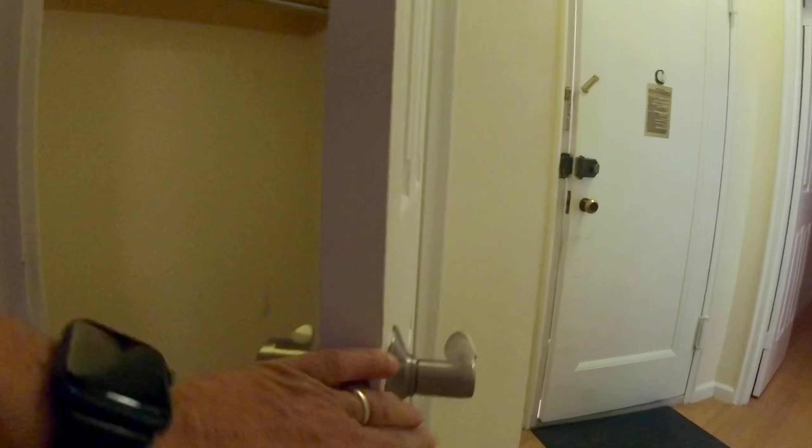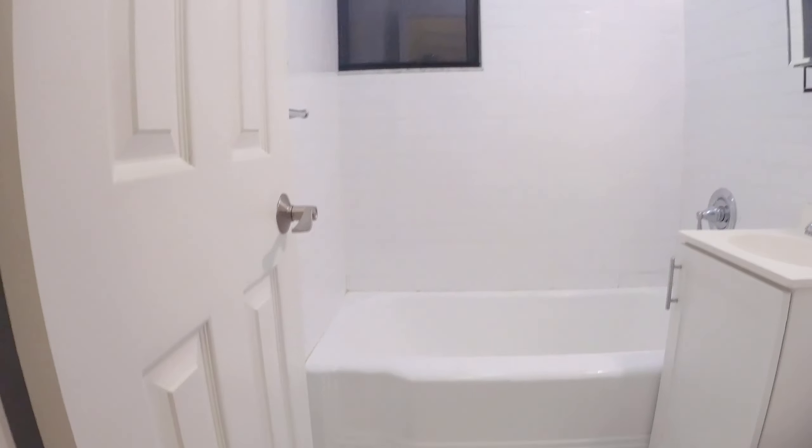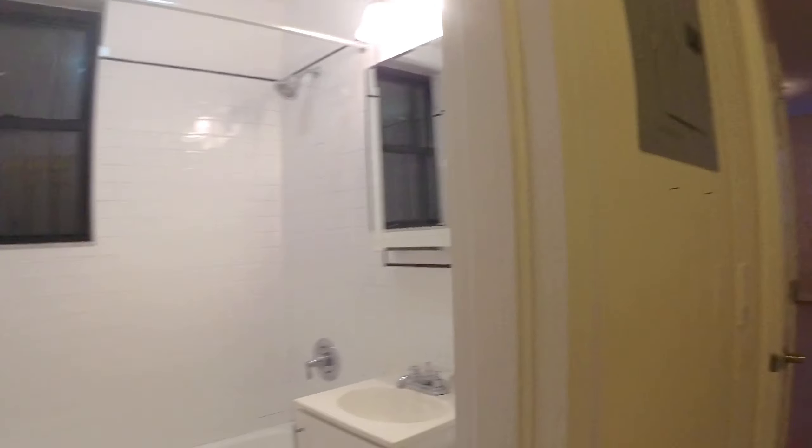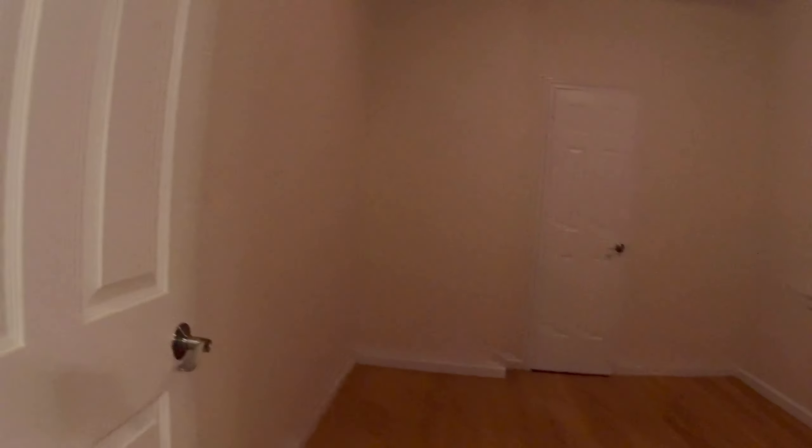There's one closet, nice and deep, with the high ceilings going all the way to the top. Here's your bathroom — nice art deco bathroom with a window, subway tile, medicine cabinet, and vanity.